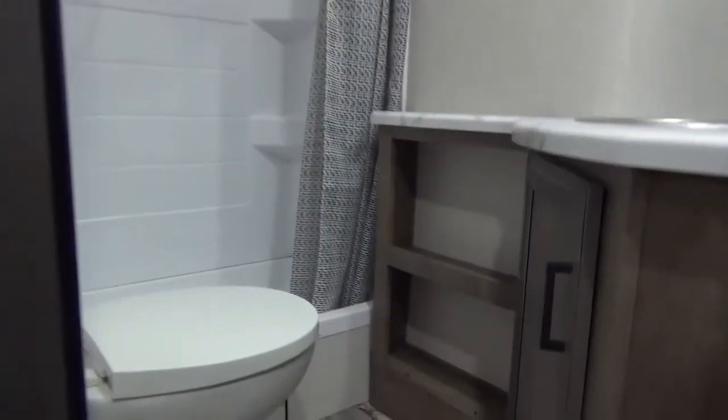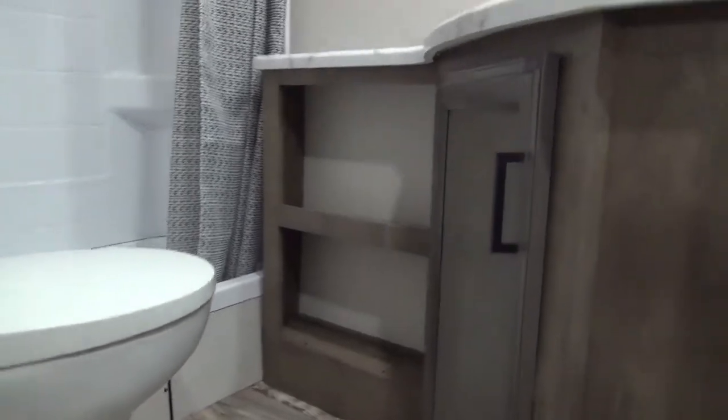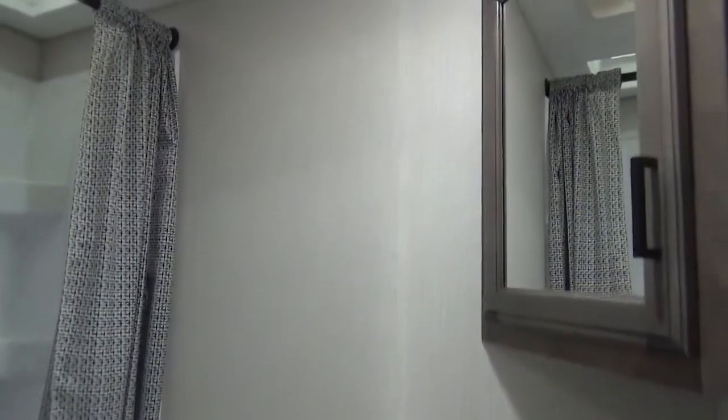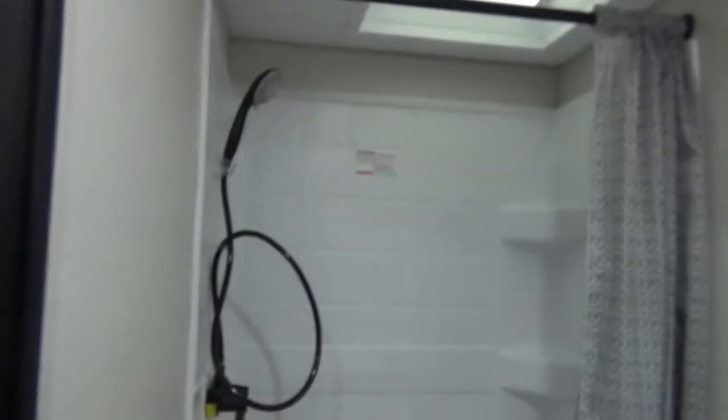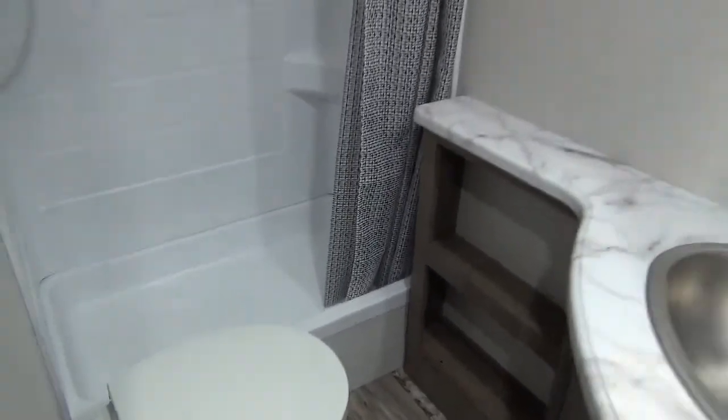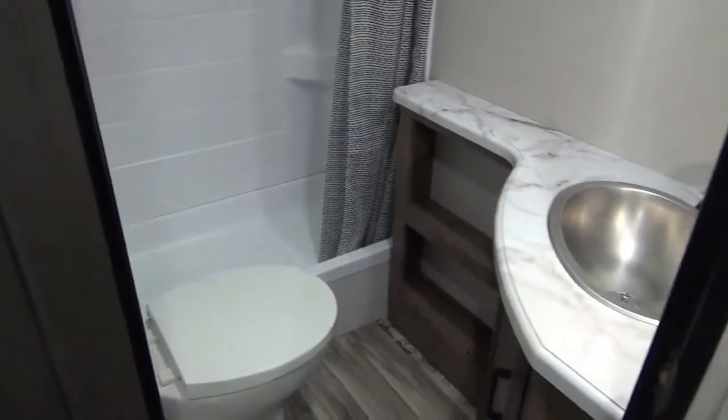The bathroom — we've got a porcelain foot-flush toilet. I'm going to call this a tub-shower combo because there is still about eight inches of depth for that tub. It's not a deep one, but you'll be able to get the kids all showered off. Nice countertop space and some functional storage areas.